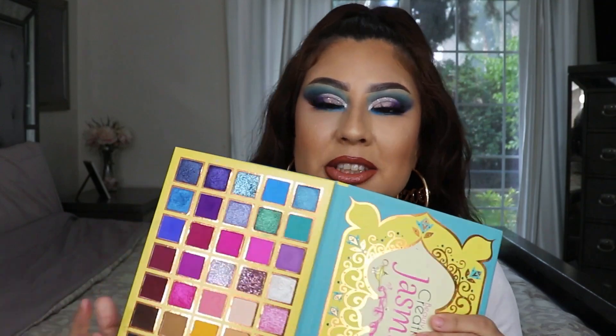We are done with this tutorial. I hope you guys enjoyed it — if you did, give me a big thumbs up and leave me a comment down below. What shade was your favorite? Did you like the blues, the purples? Do you want me to play with some yellows next time? Let me know. I will see you guys on my next video — bye!